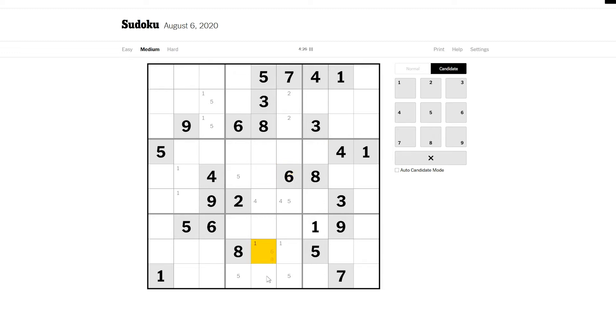What about sixes? We've got a pair of sixes here because of these two and that one there. That seems to be all we're getting with the sixes.